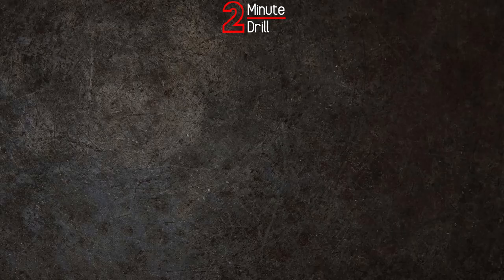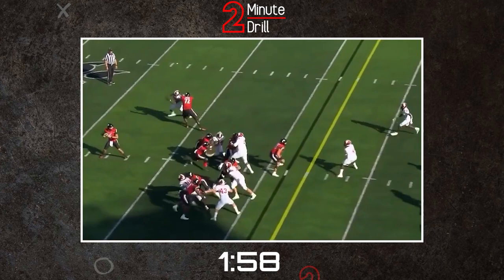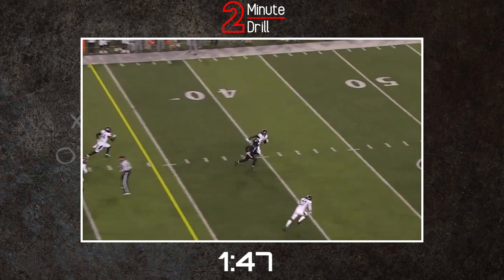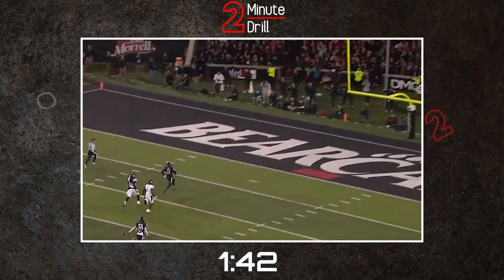To start off, Tyler Scott has blazing speed. As a deep threat, defenses are forced to play back and provide safety help over the top, or they're left suffering the consequences. That play speed also translates over to getting the ball in open space — with even a crease of opportunity, Scott has the ability to turn on the jets and take the play to the house for a big gain. At the Combine, I'm expecting him to run somewhere in the 4-3 range, and that is very impressive.